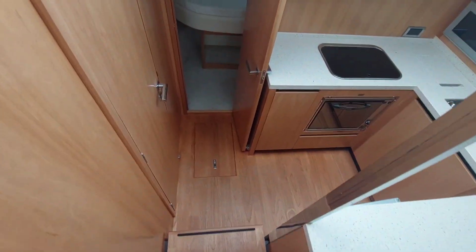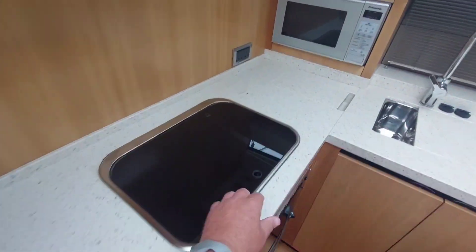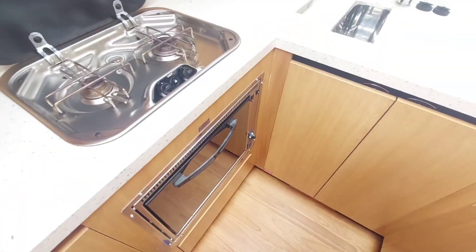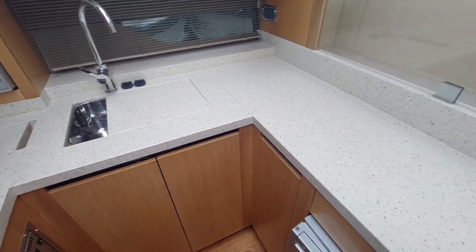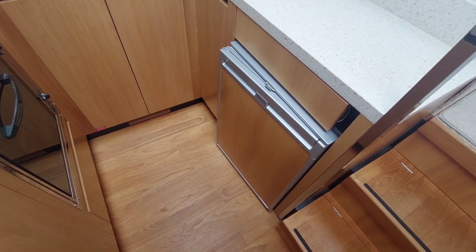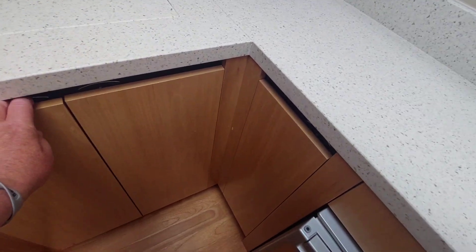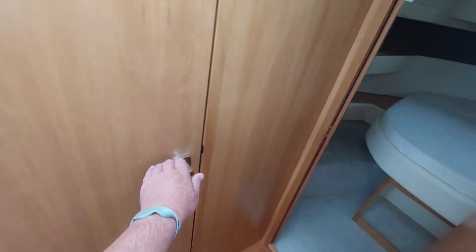Moving down into the galley. There's a two-burner gas hob, a microwave, nice solid work surfaces, quite a lot of storage, and an electric fridge. It's very light. More storage on the opposite side. And then the heads — a nice separate shower unit and an automatic flush toilet to a holding tank, again beautifully finished.